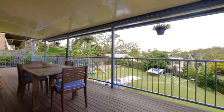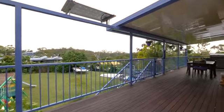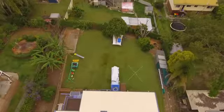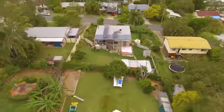For entertainment you have a large back deck perfect for inviting the family around for those hot summer days, whilst enjoying the great mountain views.